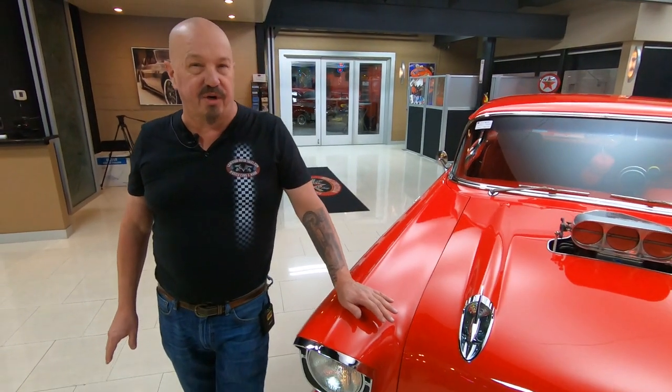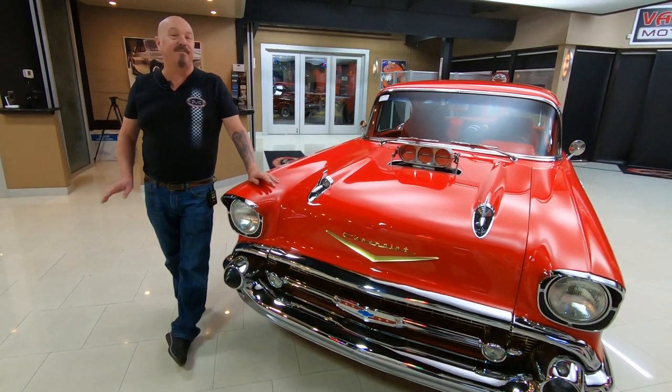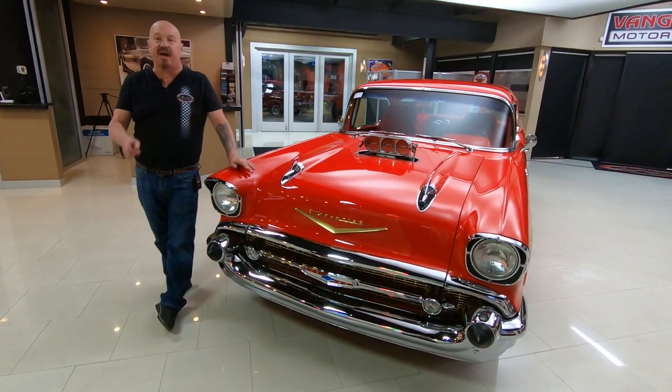Tom answers his phone seven days a week and practically 24 hours a day, so you can call him anytime. I've been in the business about 35 years and I'm using that experience every day to help you pick out your dream car.